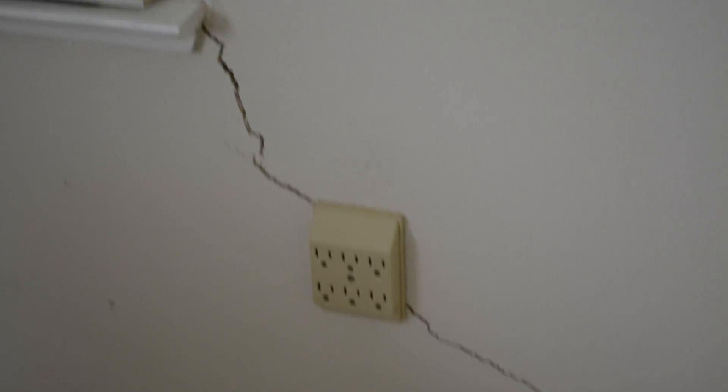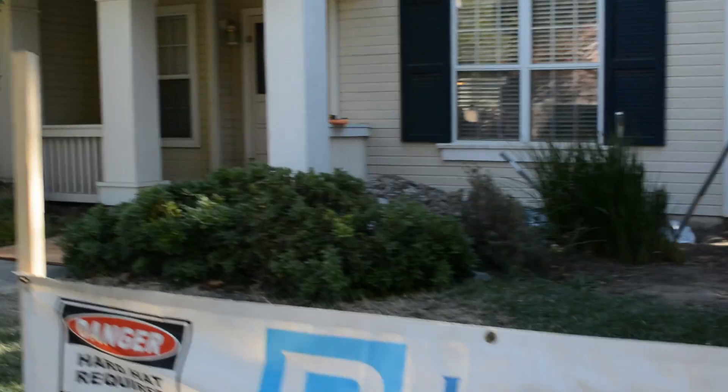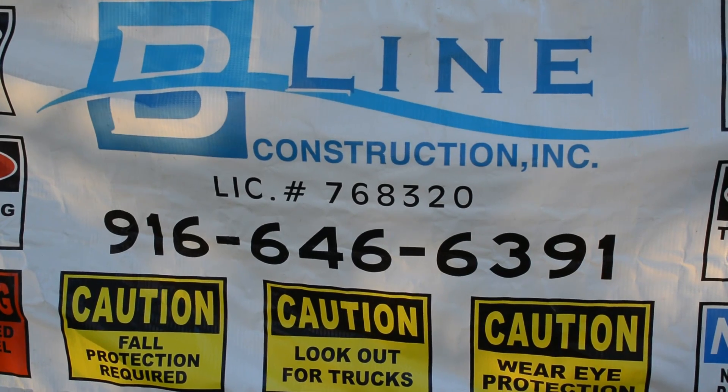Are you discovering cracks in the concrete slab under your carpet, or experiencing major damage to your tile floor? Are your windows or doors becoming increasingly difficult to open? Are extensive cracks in your walls suddenly appearing? These are very likely signs of major damage to your home's foundation due to settling, which means it's time to call Beeline Helical Pier Professionals.